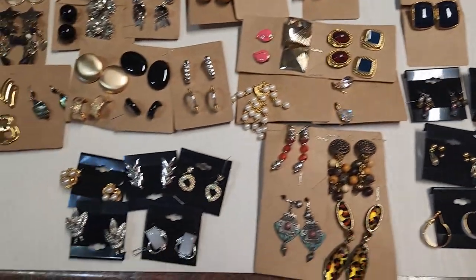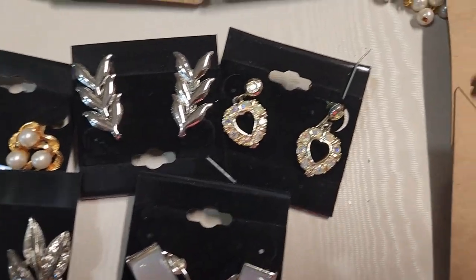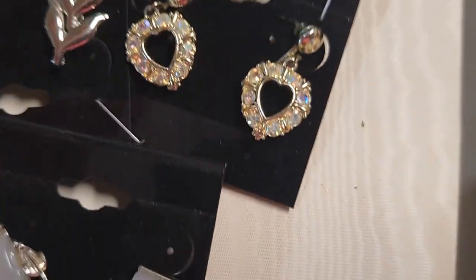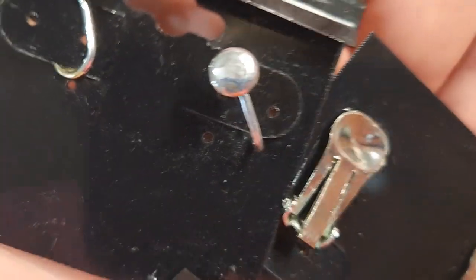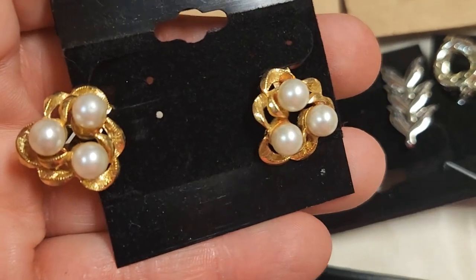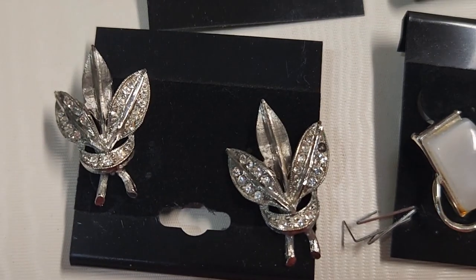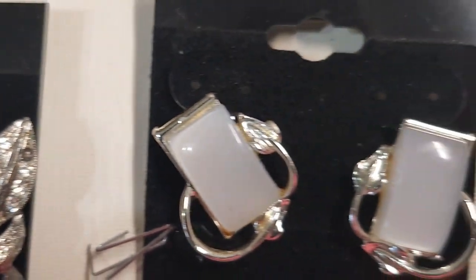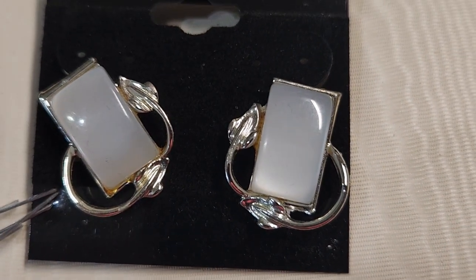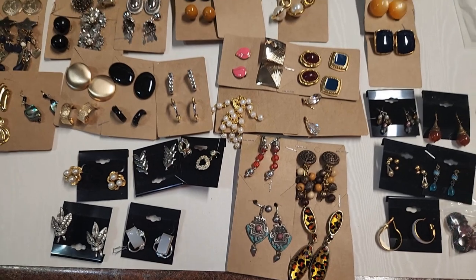This is a nice set of five — the heart ones are old, they're screw back, the other ones are clip. This set right here is a nice set I'll definitely try to sell — they are clip, no name brand, but the leaves are really nice and vintage. Looks like it might be missing a rhinestone. And the main reason I got it was for these Moonglow pieces. So that's all the earrings that I got.